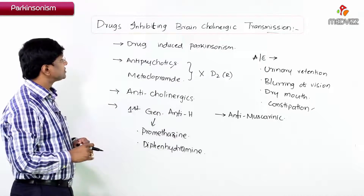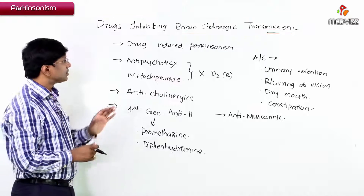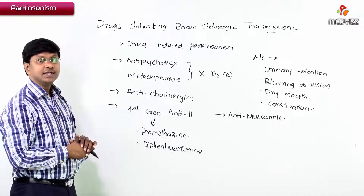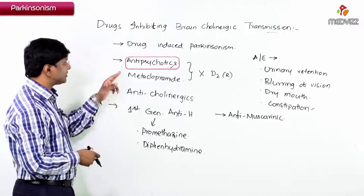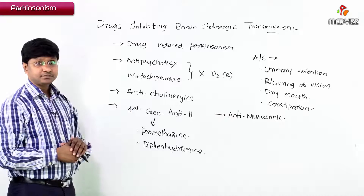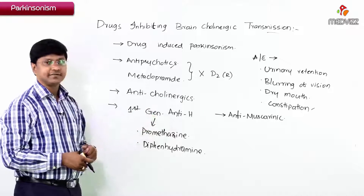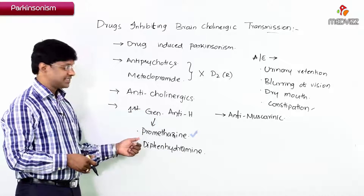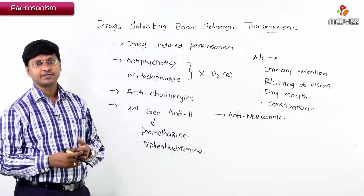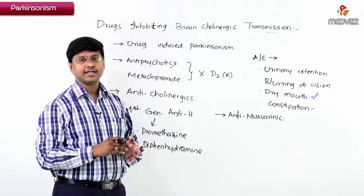In summary, in drug-induced Parkinsonism we use drugs that inhibit brain cholinergic transmission. The drugs causing Parkinsonism are antipsychotics and metoclopramide, which block D2 receptors. The drugs we use are anticholinergics and first-generation antihistaminics with antimuscarinic property — specifically promethazine and diphenhydramine — with adverse effects including urinary retention, blurred vision, dry mouth, and constipation.